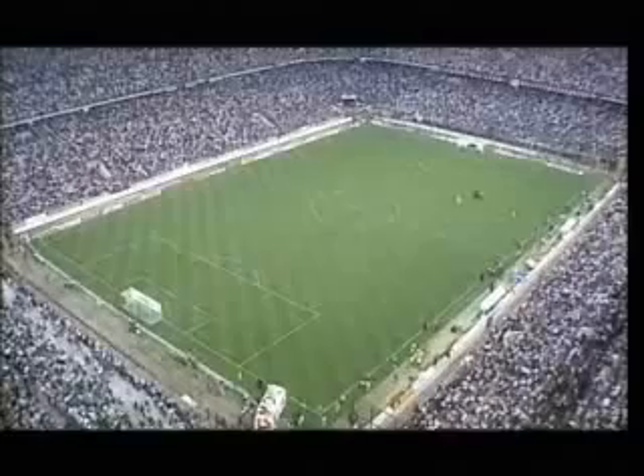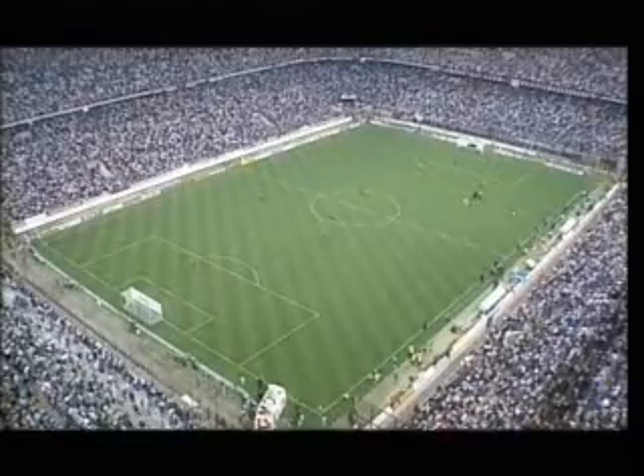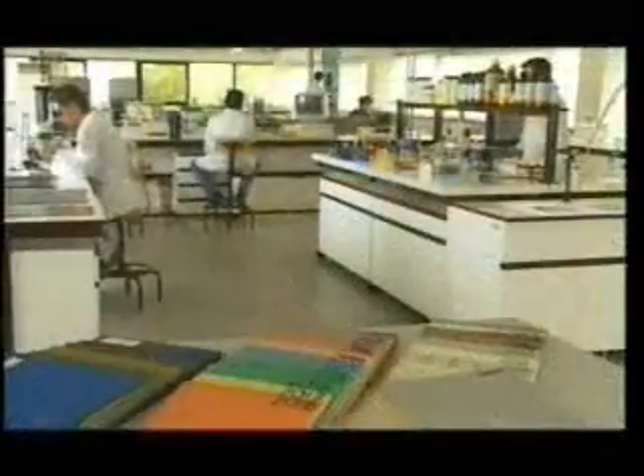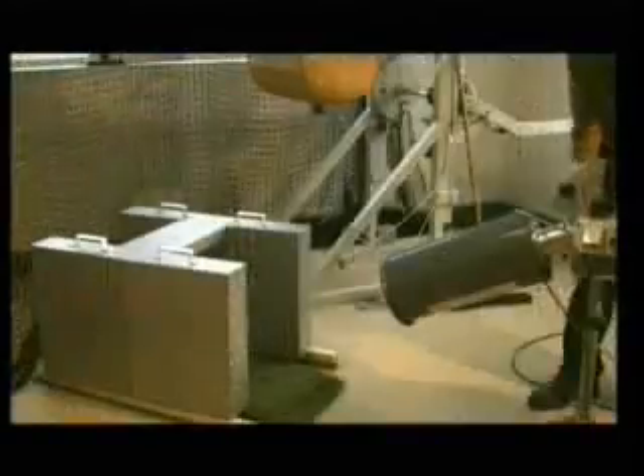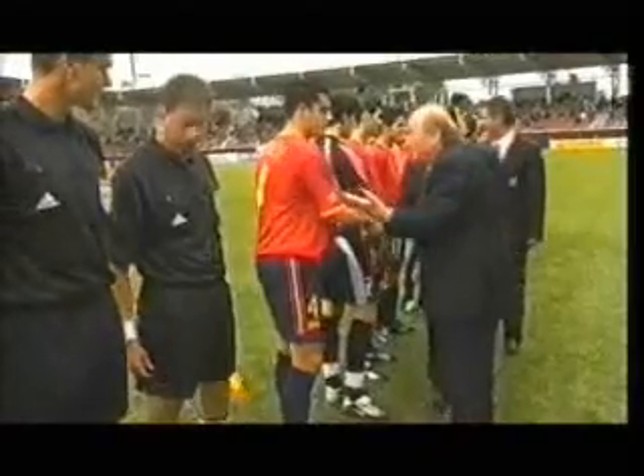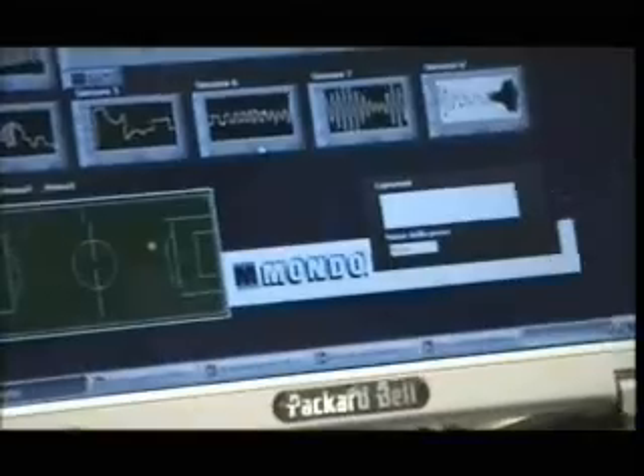Natural grass pitches require constant maintenance, which is costly. MondoTurf Echofill was developed in the company's in-house research center, aided by the most prestigious international laboratories — the IBV, the Institute of Biomechanics of Valencia — which has been working in conjunction with FIFA and UEFA for some time, and with the active advisory participation of players. Technicians used highly sophisticated instruments to study the behavior of natural grass.